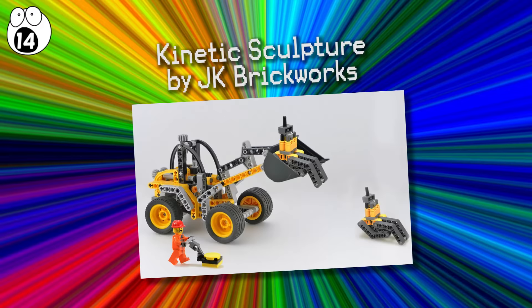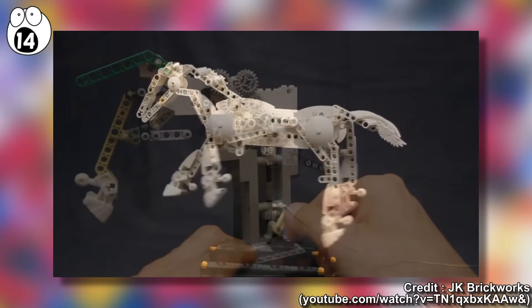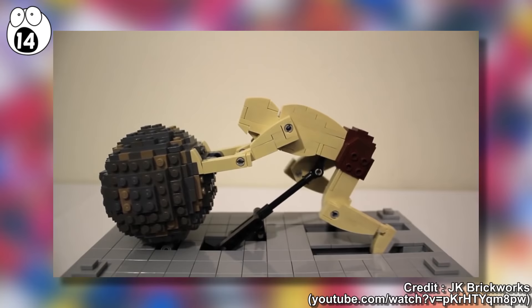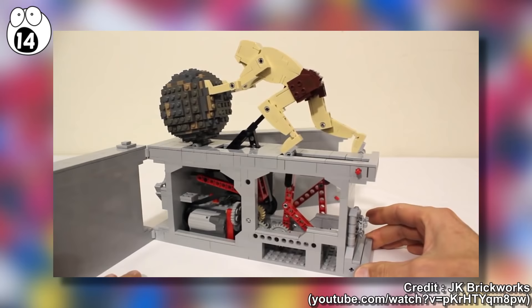Number 14: Kinetic Sculptures by JK Brickworks. These kinetic sculptures include one designed to simulate the fluid movements of a real horse, with a slight forward thrust of the horse's head controlled by a series of levers and links. Another awesome one is the Kinetic Sculpture of Sisyphus, astounding in its representation of him endlessly pushing his boulder, with both motorized and manual operations. The three points of movement are the legs, the body, and the boulder, causing the arms to bend as if he's really pushing.